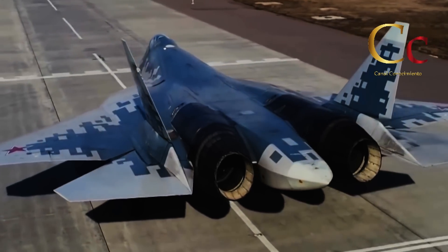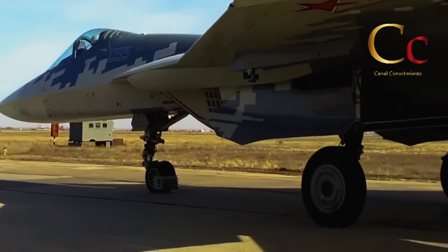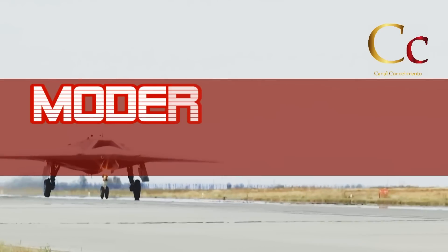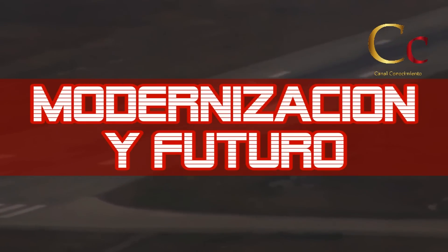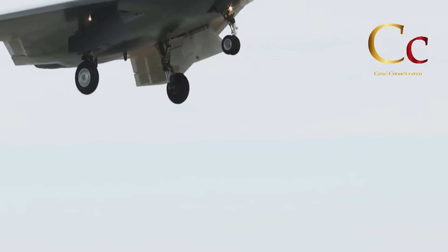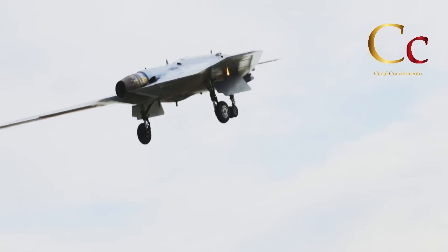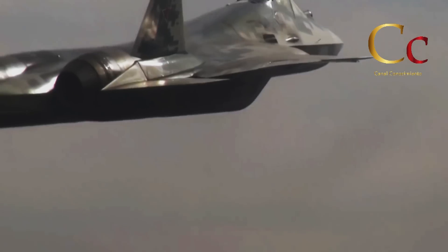Y si bien es cierto que esta nueva técnica podría ser replicada por otros fabricantes fuera de Rusia, sin dudas es un claro indicativo del nivel de cuidado y sofisticación con la que se están ensamblando los nuevos cazas Sukhoi 57 producidos en serie. Sin embargo, estas nuevas aeronaves de vanguardia aún tienen un gran potencial para la mejora y modernización, y en el futuro ya se tiene prevista la incorporación de nuevas características y tecnologías propias de próximas generaciones.